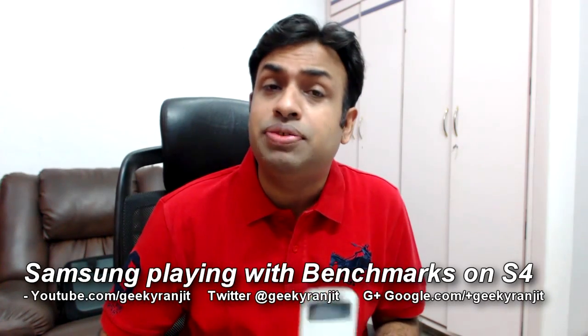Hi there, this is Ranjit and in this video I want to talk about Samsung Galaxy S4. Samsung has done something interesting — if you notice, the benchmarks for the Samsung Galaxy S4 are top-notch, it gets the best benchmark scores. But it looks like everything is not rosy, and AnandTech, which is a very reputable site, did some digging around and found some very interesting facts.